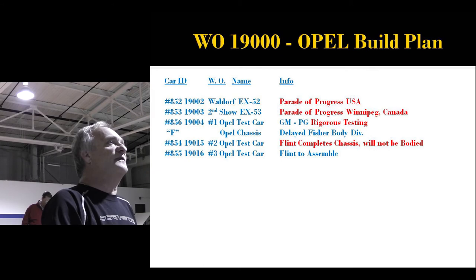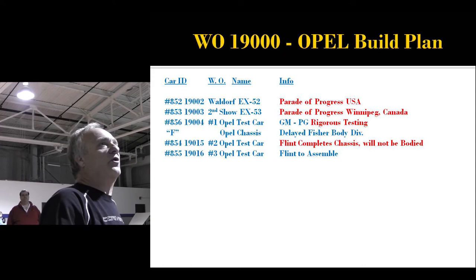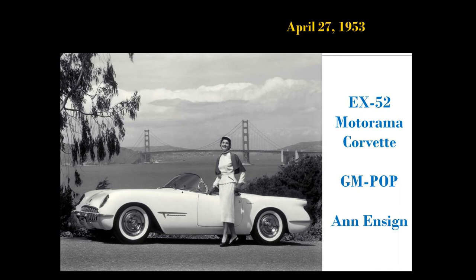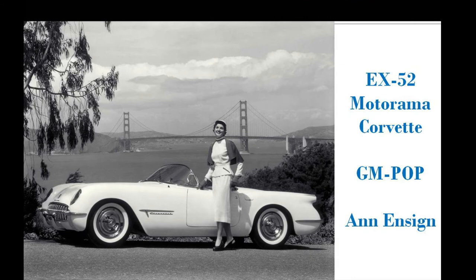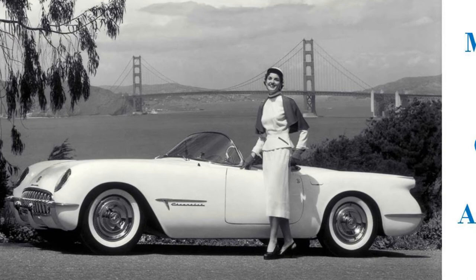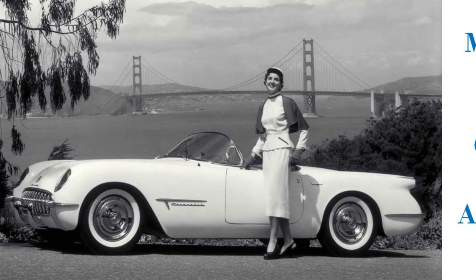Car 854: the Flint chassis is complete but it's not going to be bodied. Here's the high-lift camshaft blueprint, finished April 25th. Here are the air cleaners for the 1953 Corvette — this picture taken April 27th, 1953. The two show cars are in the Train of Progress — those GM super liners that went around the country. Coming into San Francisco to the convention center, GM photographers got the car out and took a famous picture by the bridge. That's show car number one, EX-52. The second car was in Denver, Colorado.